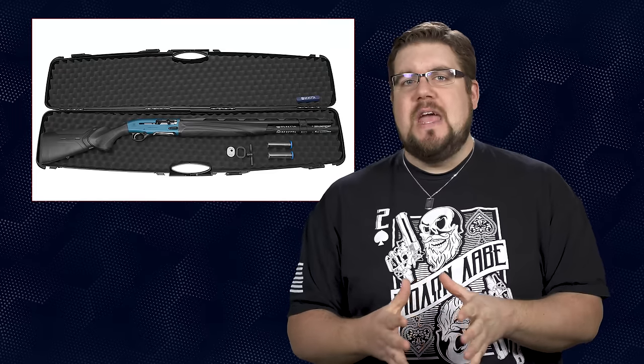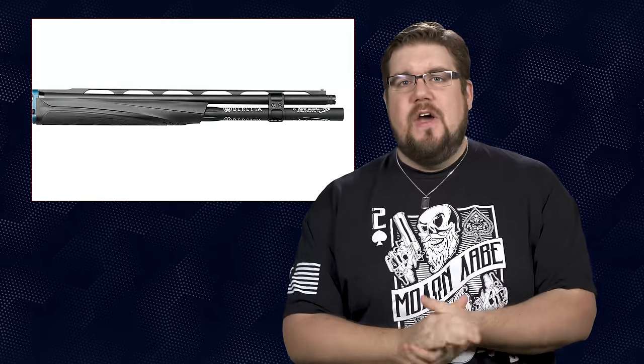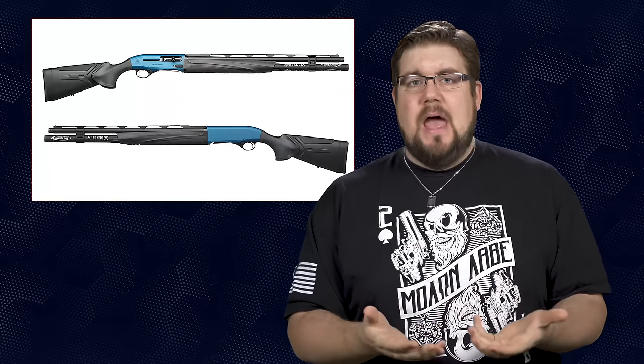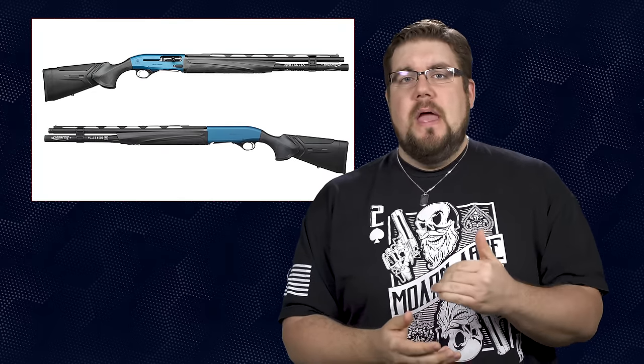It also comes standard with a 10-round magazine. This thing is stacked to the gills with go-fast features. If I sound excited about it, it's because I am. I firmly believe that Beretta semi-autos are the softest shooting out there, and because of that I bought three of them.